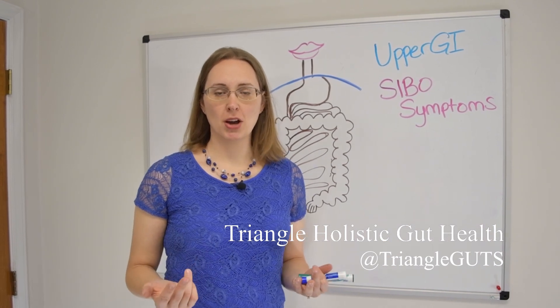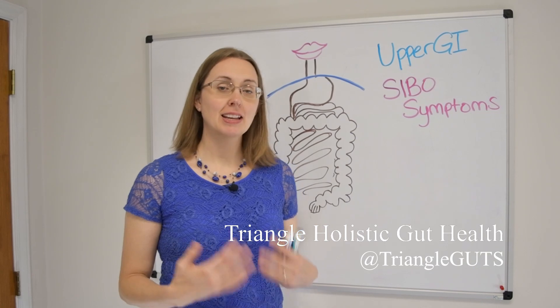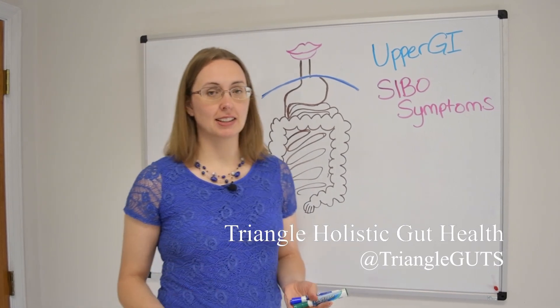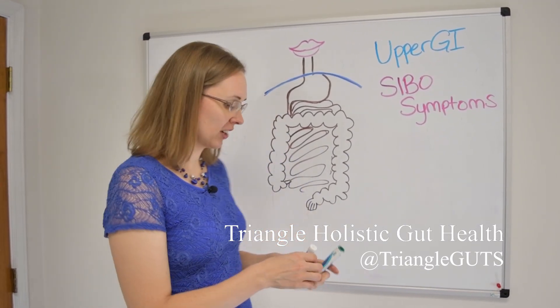Even though we think about SIBO as more of a lower GI condition affecting the small intestine, it can also cause quite a lot of upper GI upset. I actually like to think of it in the same way as why pregnant ladies get a lot of indigestion, reflux, and nausea. It's a similar idea.